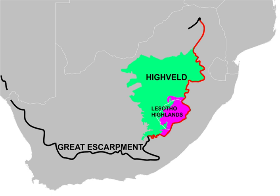Agriculture on the Heiveld is generally dominated by extensive grain production and the grazing of beef cattle, with more intensive production of maize, wheat, sorghum, citrus fruits, groundnuts, sunflowers, and vegetables occurring in irrigated areas and farmland closer to urban areas. The peat base of the grassland acts as a natural filter, providing sources of clean water.